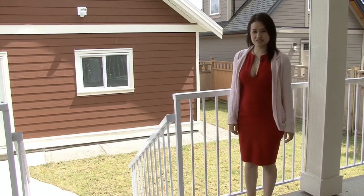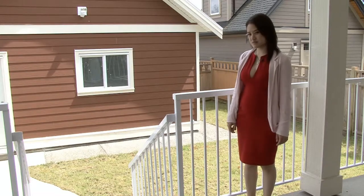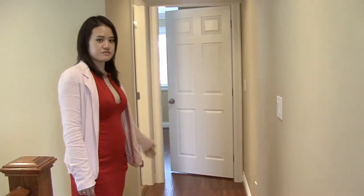Now that we've come from the kitchen onto this large covered deck, the backyard features a double detached garage and a fully fenced yard, as well as an extra parking spot.